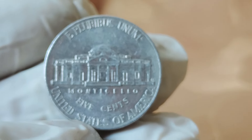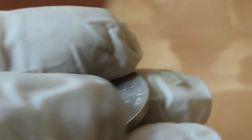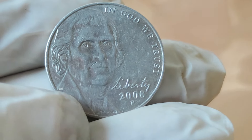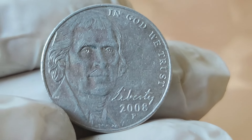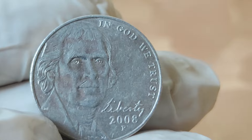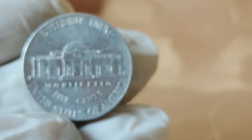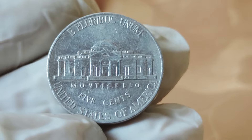First things first, let's talk about the value of the 2008 Jefferson nickel. Rumors have circulated about a rare version of this coin fetching an astounding $48,000. But is it true, and what factors contribute to such a hefty price tag? The 2008 Jefferson nickel features a classic portrayal of Thomas Jefferson on the obverse and his beloved home, Monticello, on the reverse. While millions of these coins were minted, rarity isn't solely determined by mintage numbers. So what sets the $48,000 version apart?